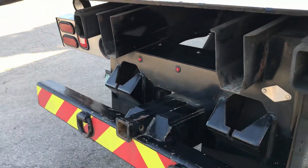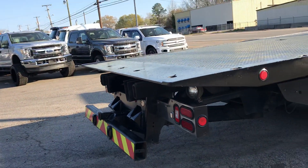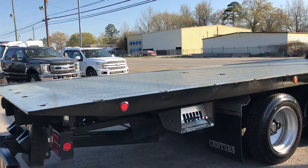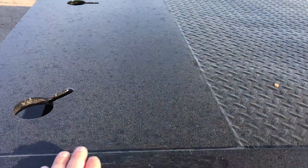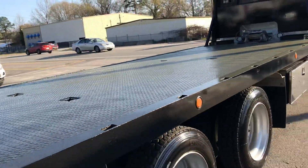It has the hitch assembly on the back for easy hookup of trailers, and that does go up and down like a wheel lift. The bed is extremely clean, other than a little bit of piling.